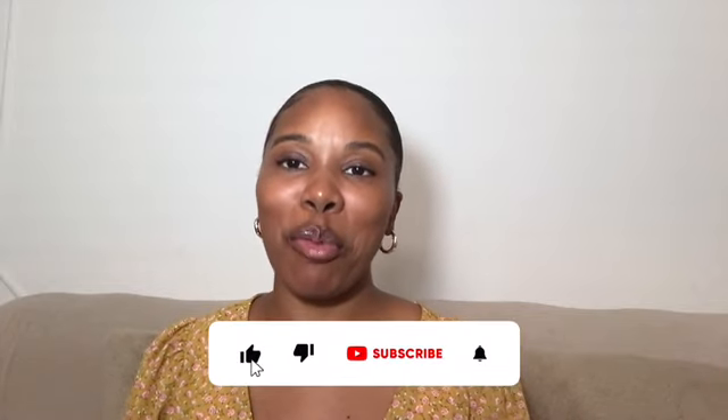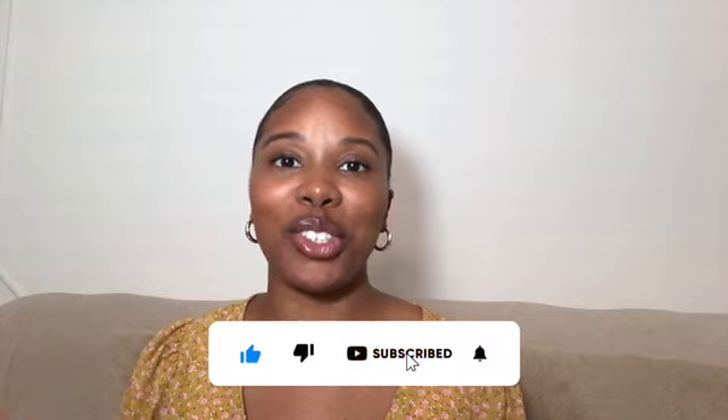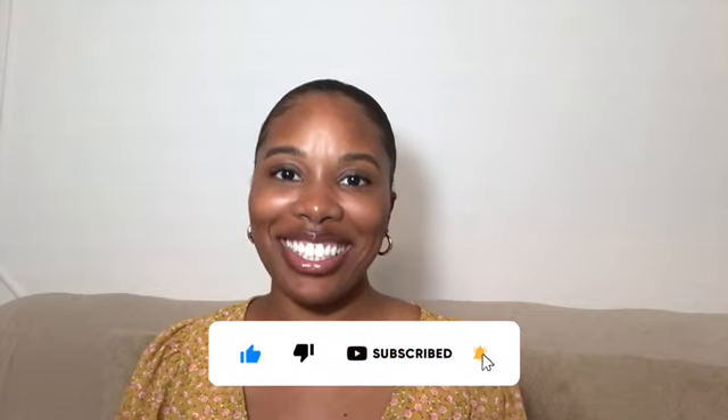I hope you learned something new. I hope you enjoyed this video, and if you did, be sure to like, comment, and subscribe. Until next time, enjoy the journey. Peace.